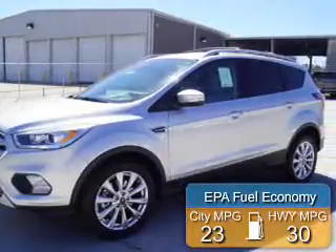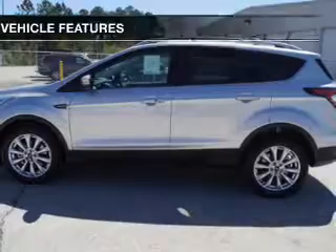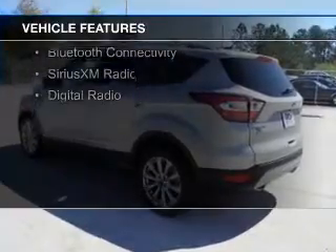Great fuel efficiency saves you money by requiring fewer trips to the gas station. The features include a turbocharger, internet connectivity, electric trunk, and push-button start.